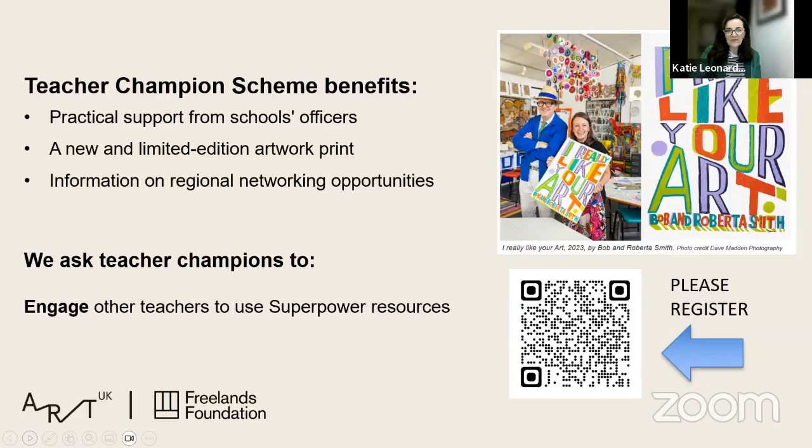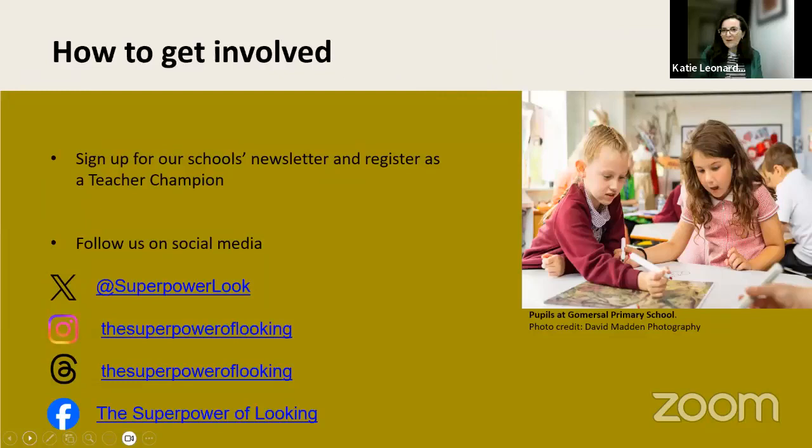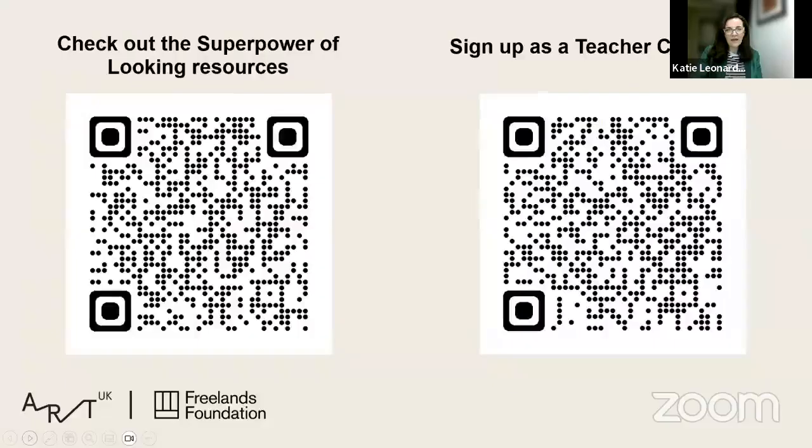There's also information about regional networking opportunities. All we ask of you as teacher champions is to engage with other teachers, spread the word, look on social media, tag us, and share the great news of trying these out with your class — through our Facebook page, Instagram, and X feeds. It's a great way to collaborate and bring teachers together to share ideas, particularly if you're an individual art coordinator who feels quite isolated.